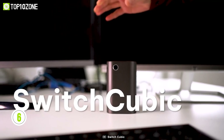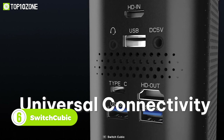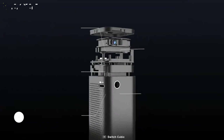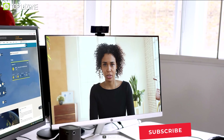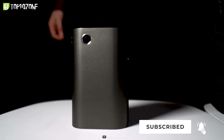Now we have Switch Cubic, the world's first pocket PC that can also be used as a projector. It comes with multiple ports for universal connectivity along with an intuitive touch control panel. It's equipped with a four-core Intel Celeron processor and Intel HD graphics to smooth up your computing and visual experience.